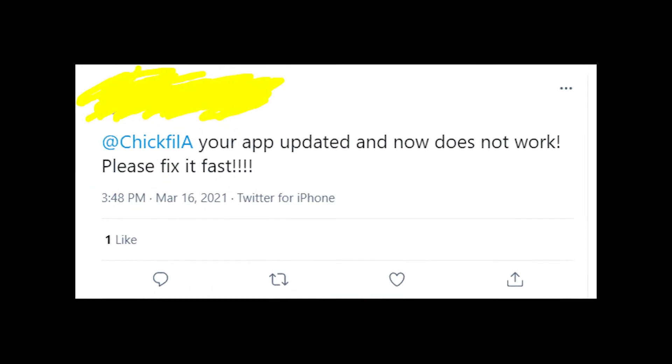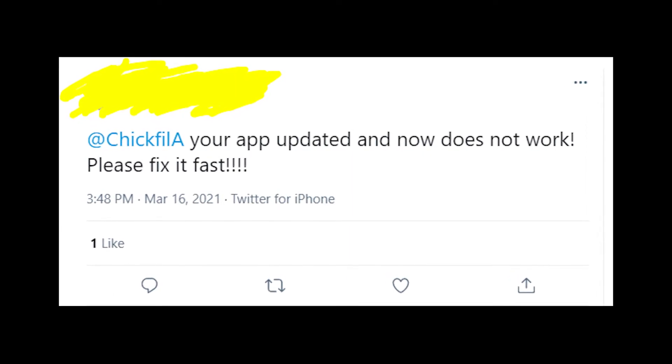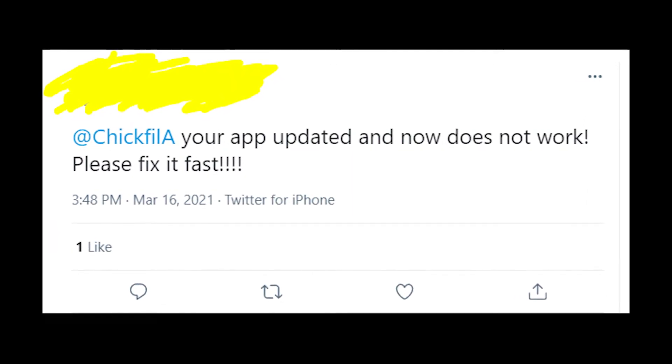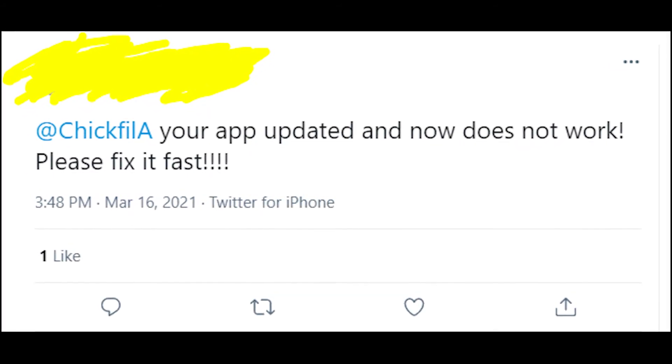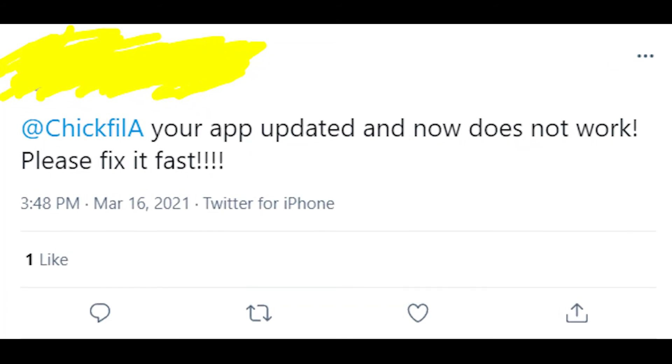Please write in the comments if you're also having troubles with Chick-fil-A — maybe you're getting an error message or just can't open the app. Anyway, thanks a lot for watching, I hope my solution helped you — goodbye!